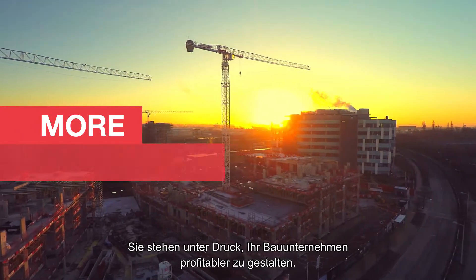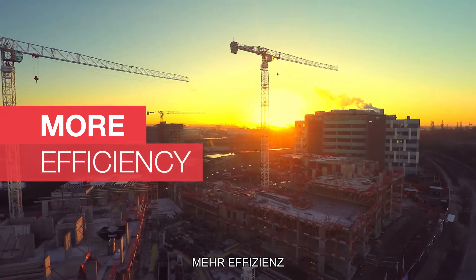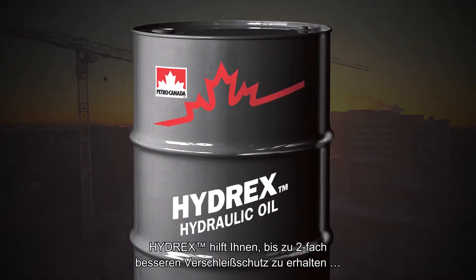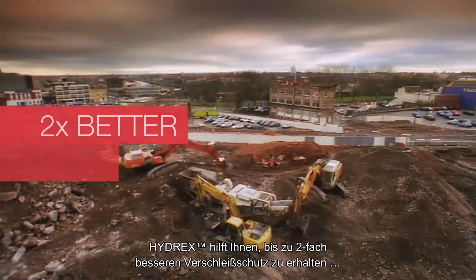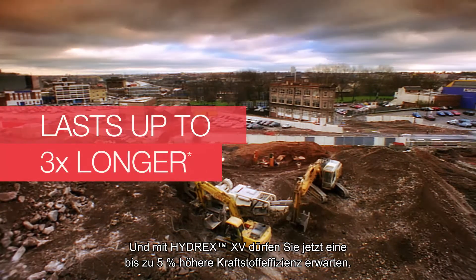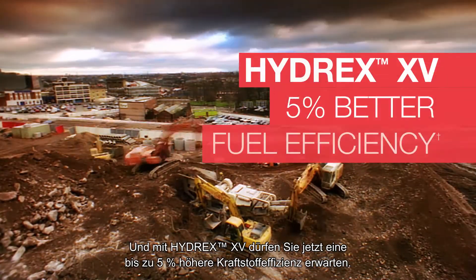You're under pressure to get more out of your construction operation. Hydrex helps you realize up to two times better wear protection, and it lasts up to three times longer. And now with Hydrex XV, you can also expect up to 5% better fuel efficiency.